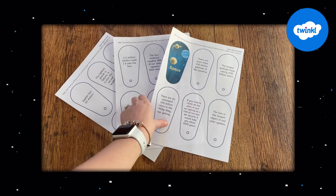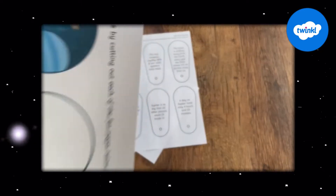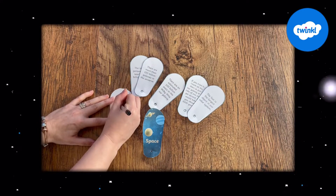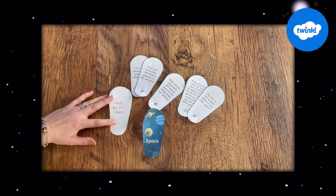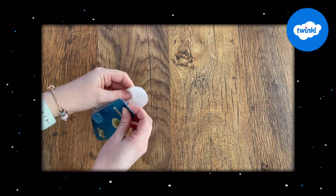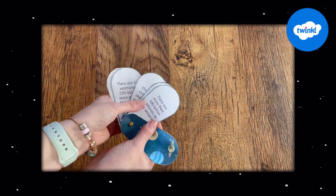Let's start by taking a look at this space fact file booklet. Have your children use this fantastic resource to write down and include all the information they have learned and are researching. A brilliant way to store and collect information and a great way to see how your children are doing during this topic.